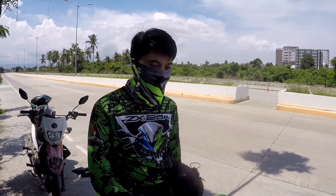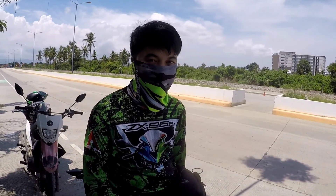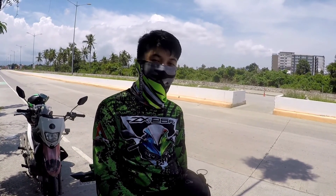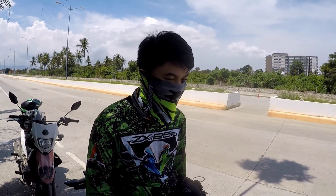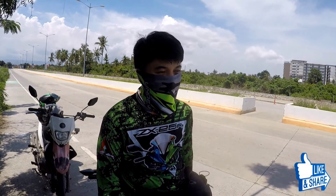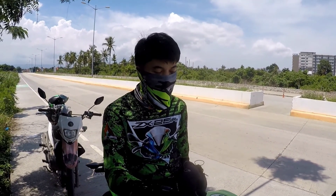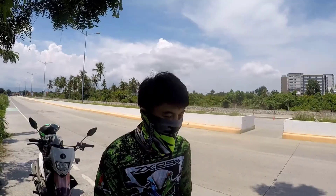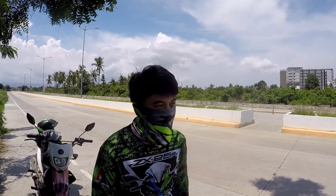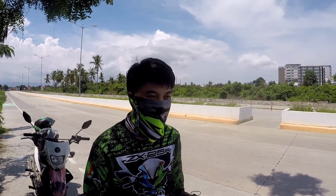Yung makina nya is 250cc lang, inline 4. Dahil inline 4, apat yung cylinder nya. Dito sa ilalim makikita nyo is apat yung headers ng exhaust. Yung mga specs nito is pang race-ready na specs.